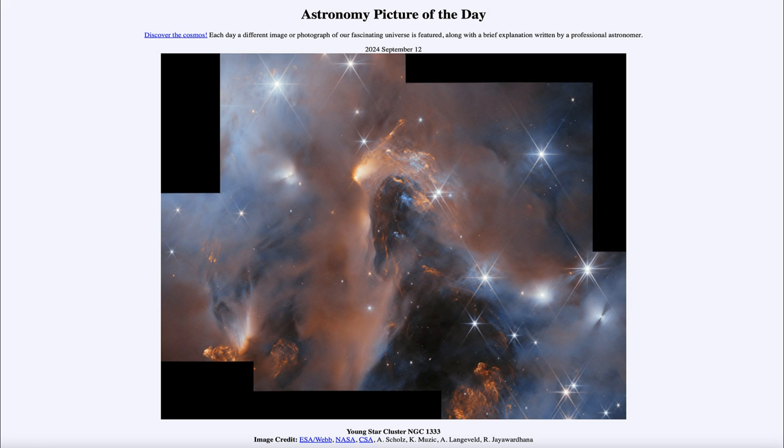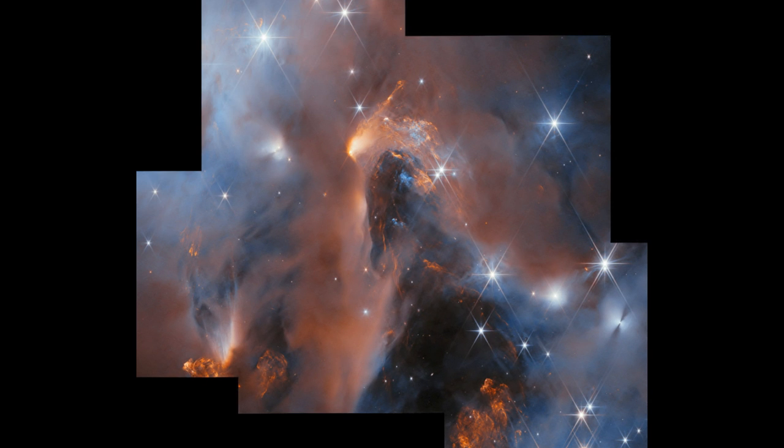So what do we see here? Here we see a young star cluster in the process of formation, only about a thousand light years away — relatively close to us, especially as far as star-forming regions go.